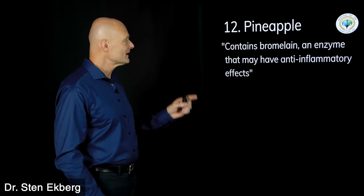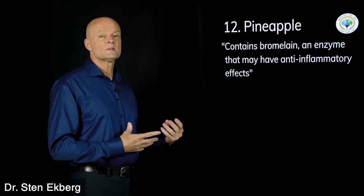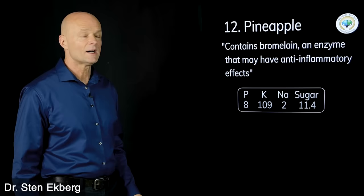Food number twelve is pineapple. It contains bromelain, an enzyme that may have anti-inflammatory effects. However, when we look at the minerals they're very low, but the sugar is much too high. You do not want pineapple on a kidney diet. Pineapple gets an X.